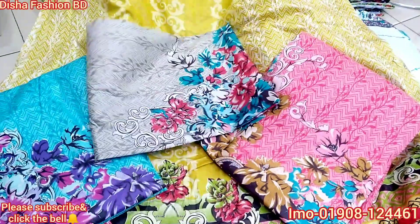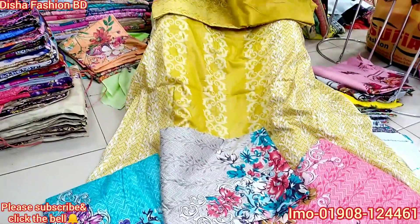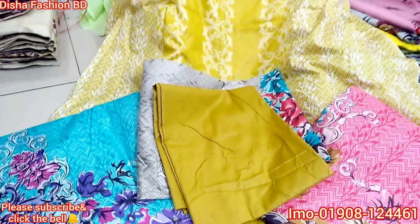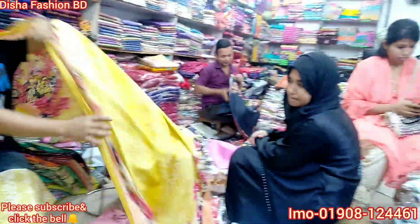This is a total color. This is a very beautiful color. It is very beautiful and very soft. It is very beautiful.